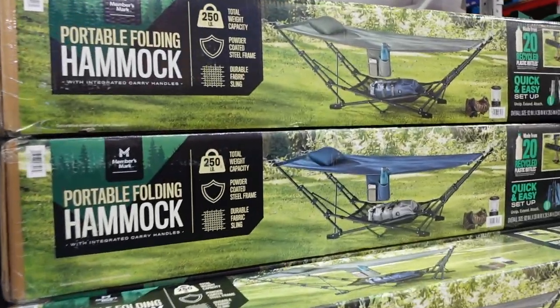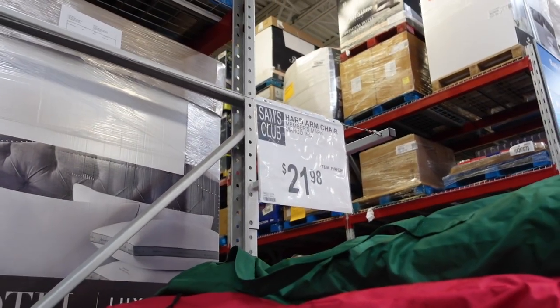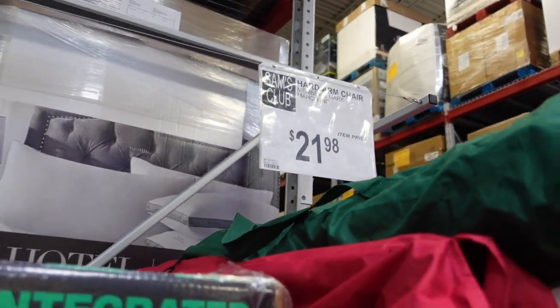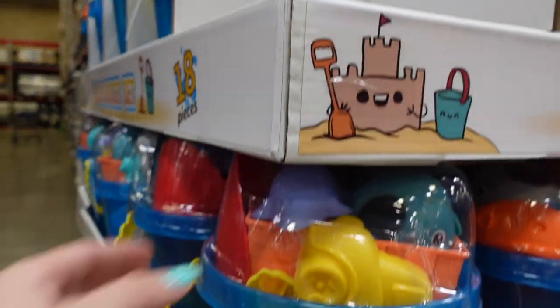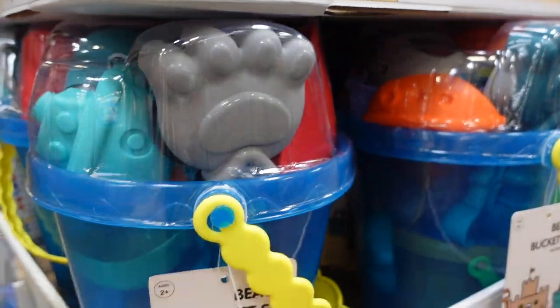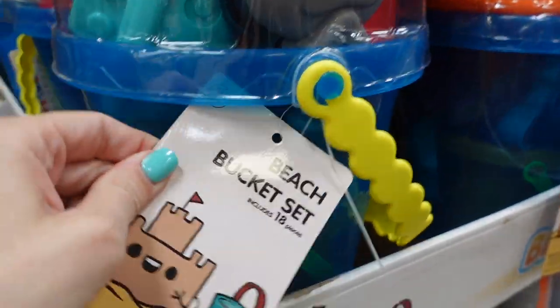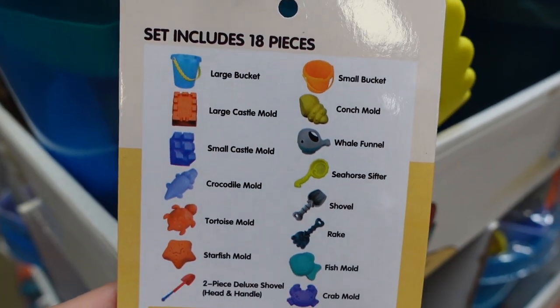If you're having family visit this summer or maybe going camping, they have air mattresses for $69.98, hammocks for $69.98, and camping chairs for $21.98. Here they have some beach toys — 18 pieces for $19.98. Let's see what's inside the beach bucket set: it says large bucket, large castle mold, small castle, crocodile mold, starfish mold, a two-piece deluxe shovel, small bucket.